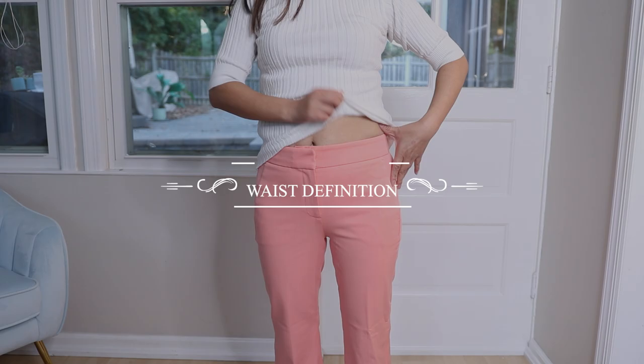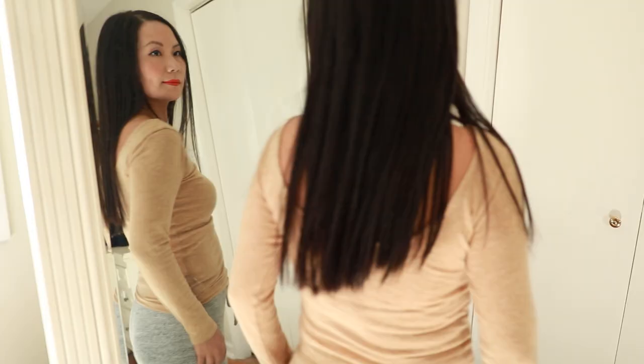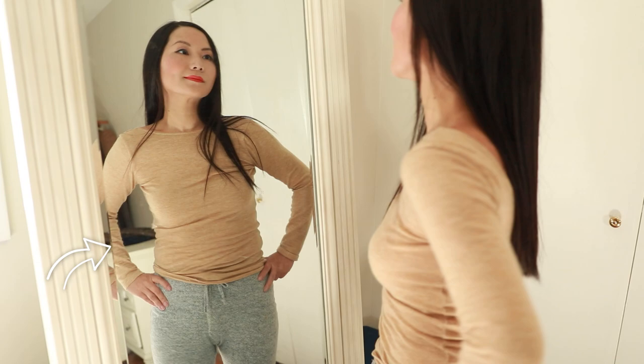Do you have a waist definition? A lot of women with a shorter waist also do not have a waist definition, myself included. The reason is because the distance between your natural waist and your shoulders is so short, there is just not enough space to accommodate the ins and outs compared with someone who does have a defined waist. One famous example is Nicole Richie. She is 5'1". She has a short waist and a short rise, so she has a very typical short torso, long leg body shape, but she does not have a very natural waist definition.